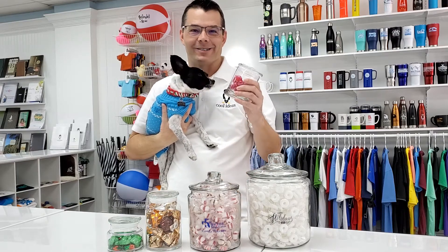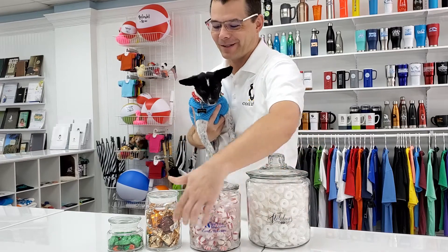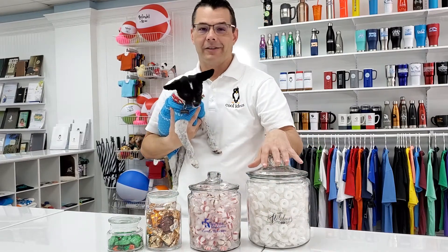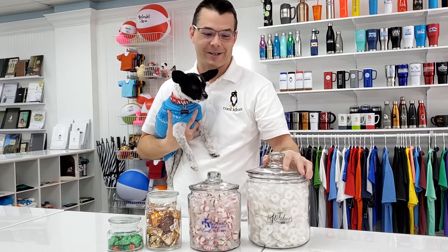Brian and Pepe here from Cool Ideas Marketing with candy jars. This is a great way to keep your logo in front of your customers. It's also a great excuse to revisit your customers so you can refill these candy jars.